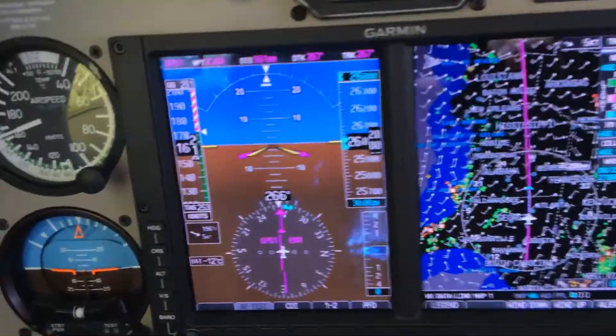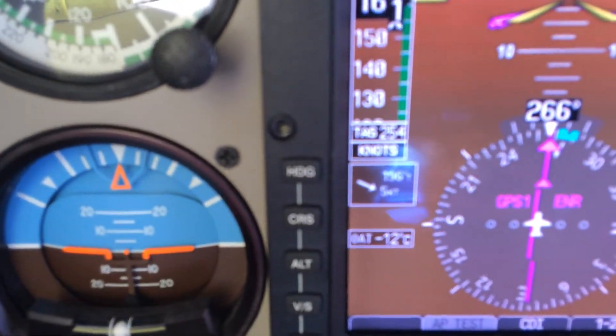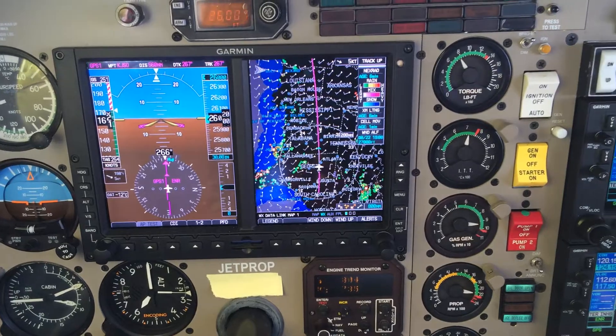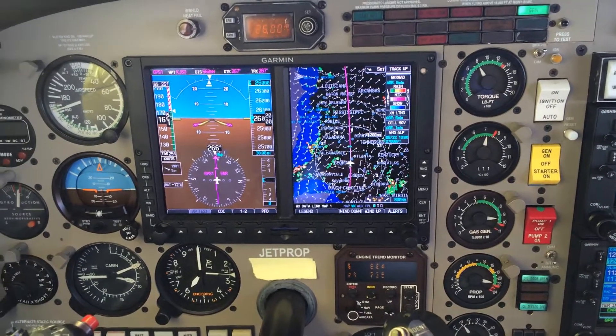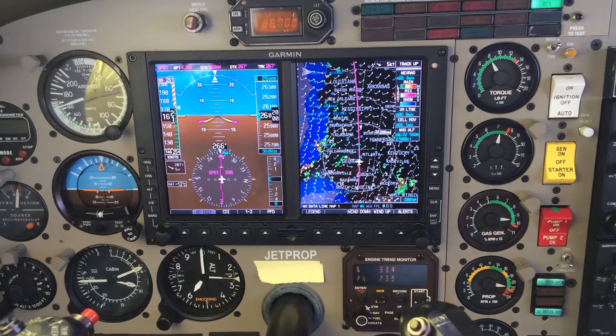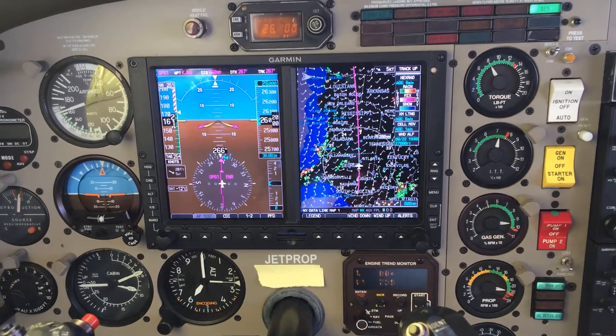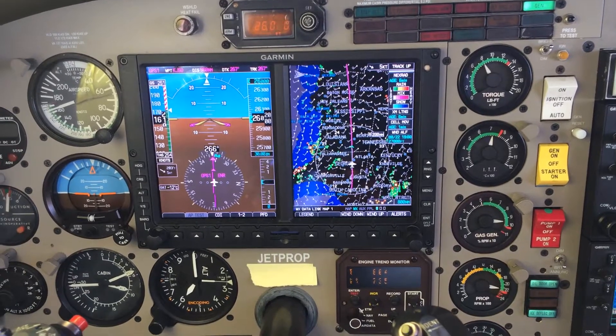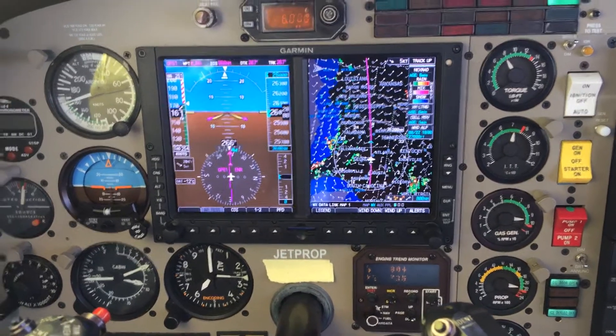It looks like I'm still holding there at 254. This is what the jet prop will do in the summertime — I would suspect that in the wintertime this thing will probably be about 263 or 264 in terms of performance. Joe Casey with Casey Aviation signing off.